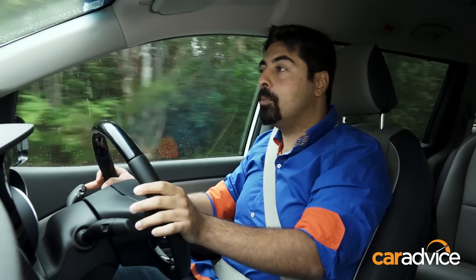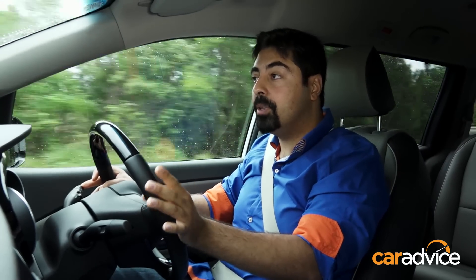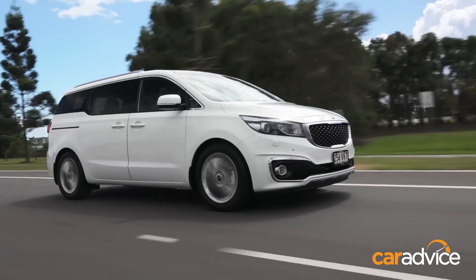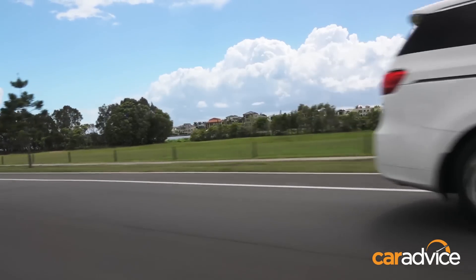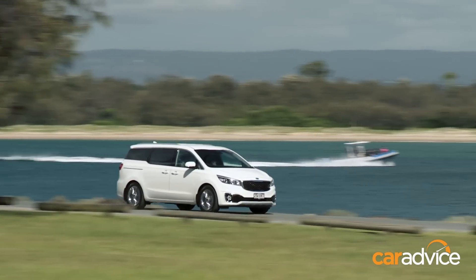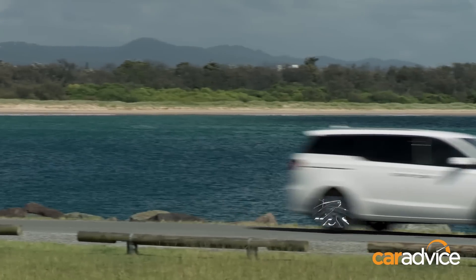For a car that's supposed to carry so many people, it needs to have a relatively decent power unit. Kia Australia offers two different systems: the 3.3-litre V6 petrol and the 2.2-litre turbo diesel. My pick would be the diesel, however the 3.3 is a brand new petrol and it goes pretty well. The petrol will sip a claimed 11.6L per 100km, while the diesel is said to use an average of 7.7L for the same distance.